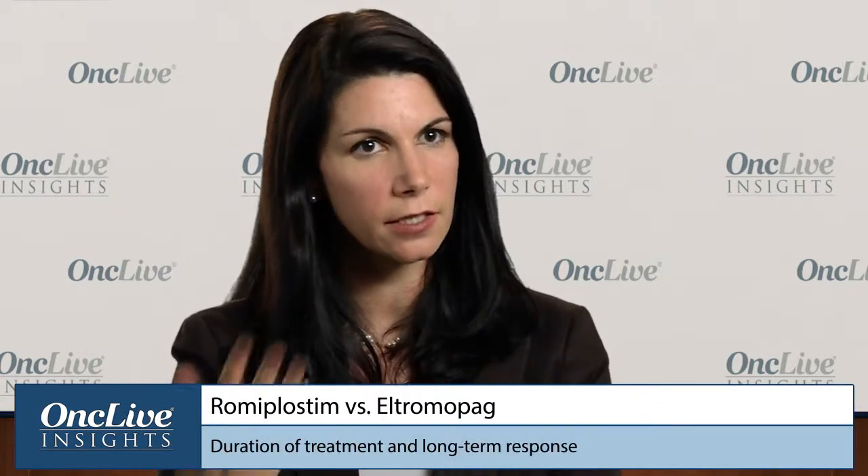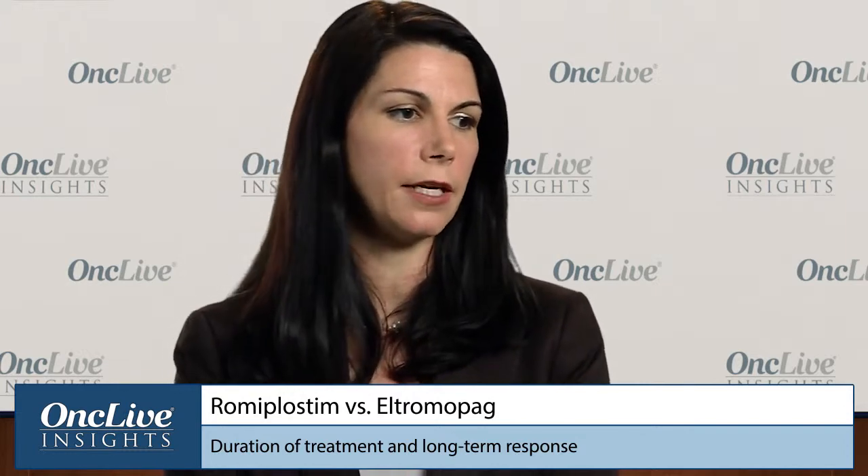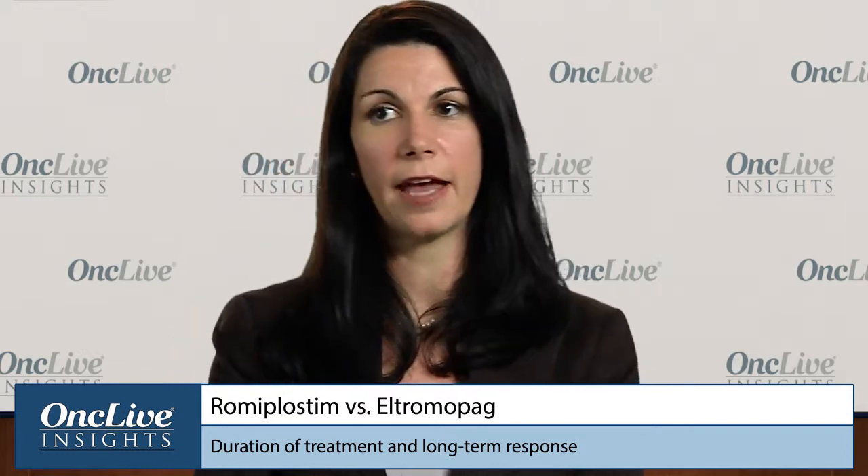Duration of treatment with TPO mimetics is interesting. These agents were not developed to alter the biology of the disease, but really to just allow for increased platelet production. So they're thought to be maintenance treatments that, once started, would need to be continued if a patient is having a response. We know from long-term extension studies of both agents that continuous administration retains a response for patients that are responding.